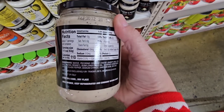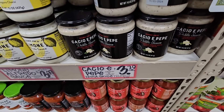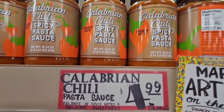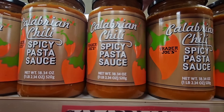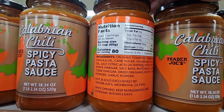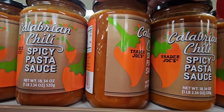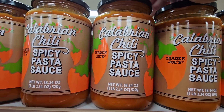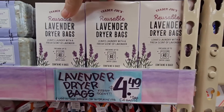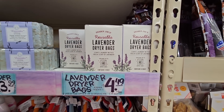Some items look really good at about $3.79 each. There's a larger jar of spicy pasta sauce for $4.99. I'm checking the sugar content — sometimes pasta sauce has a lot of sugar, though some of it is naturally occurring.